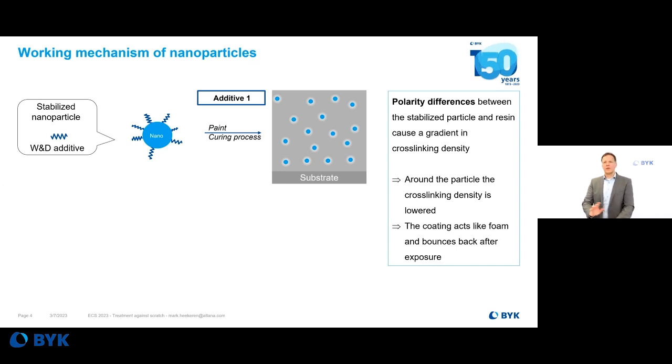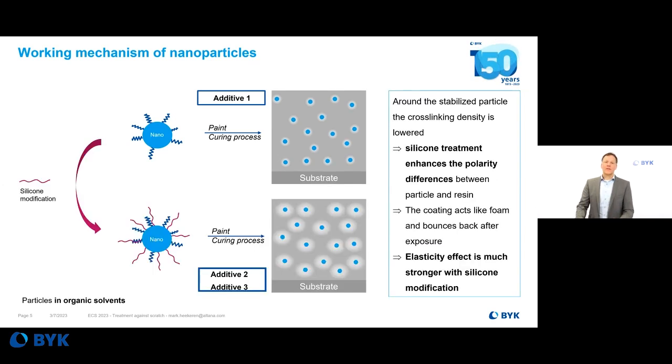We have a nanoparticle — most products we are discussing today are silica-based. First, we bring in polymeric wetting and dispersing additives which keep the particles stable in the paint system, giving the particle a different polarity. This creates a gradient of cross-linking in the system, resulting in a certain elasticity and a bounce effect. When we tested this, we saw that you need very high amounts of nanoparticles to get an effect. This silica modification improves efficiency so you can get a much better benefit at lower dosages.